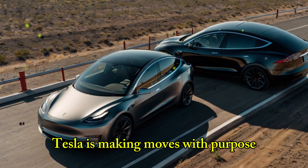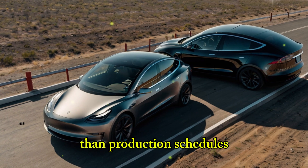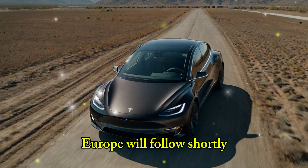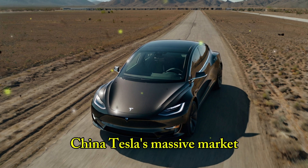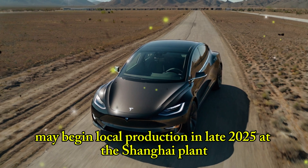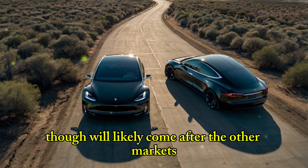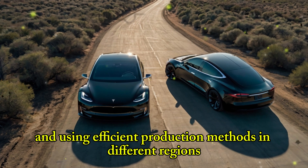Tesla is making moves with purpose. The exact launch date may depend more on policy than production schedules. Production is expected to start in late 2025 in the U.S. at the Texas Gigafactory, with first deliveries coming around April 2026. Europe will follow shortly, with manufacturing at the Berlin Gigafactory likely in early 2026. China, Tesla's massive market, may begin local production in late 2025 at the Shanghai plant, with deliveries in 2026. Even India is on Tesla's radar, with early regulatory steps in progress, though it will likely come after the other markets. This rollout plan shows Tesla's focus on meeting local regulations and using efficient production methods in different regions.